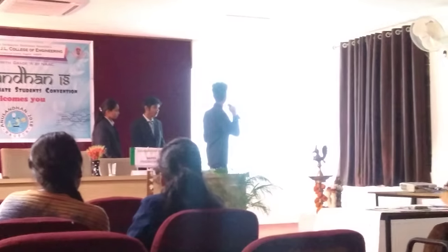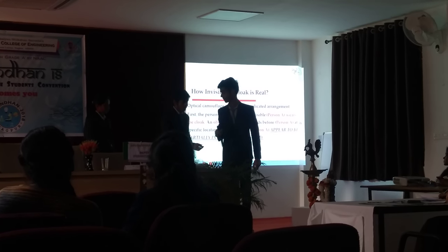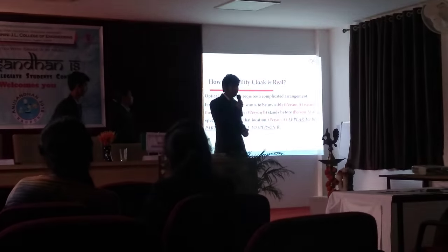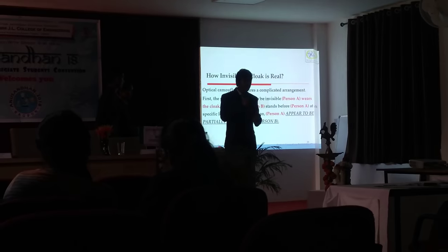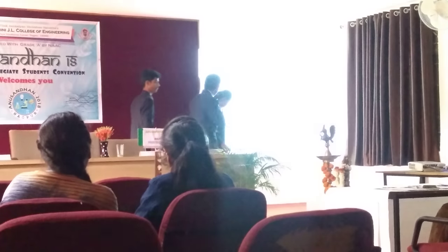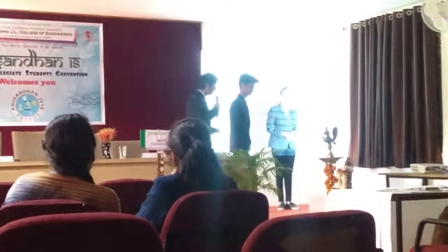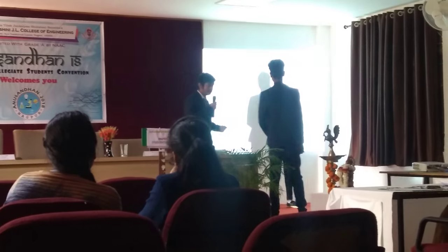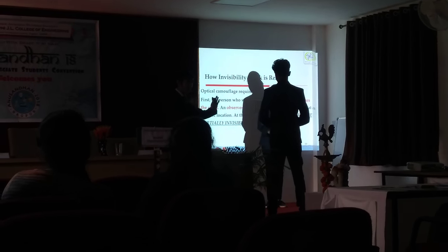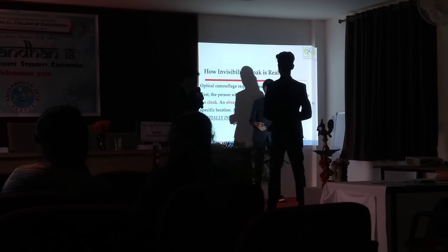The next topic is how the invisibility cloak is real. Now I would like to invite my friend Nihantar to continue from here. I will be taking through the process of the invisibility cloak. For this I will take a practical example with the help of my colleague. She will be acting as person A — the person wearing the cloak — and he will be person B, the observer. Person B will stand at a specific distance from person A, so for person B, person A will be partially invisible.